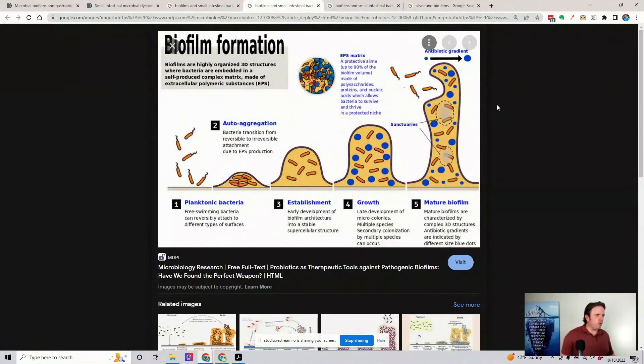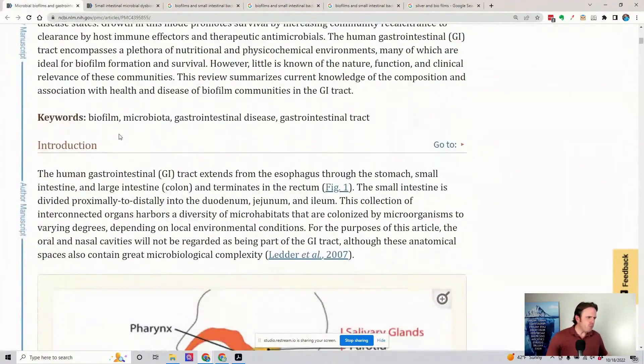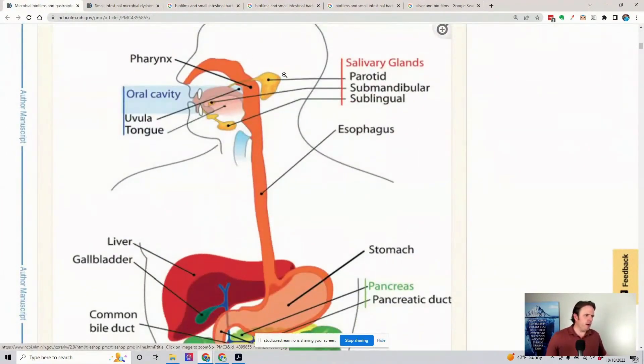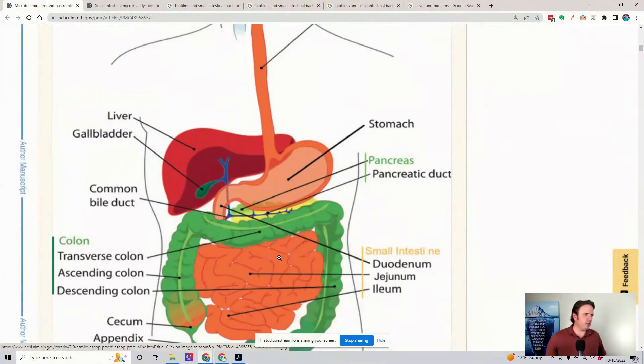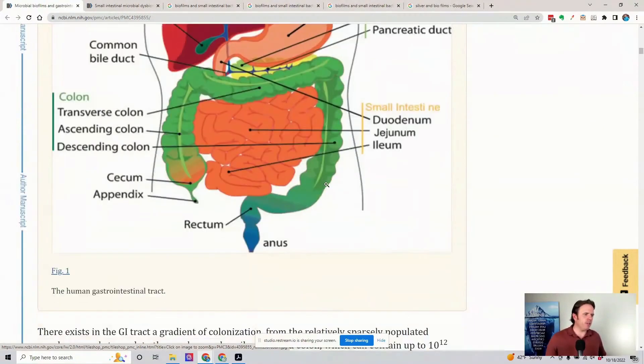This gives you an idea of what biofilms look like, how they grow, how they develop. You can have biofilms in the mouth all the way down into the esophagus. There's actually a strong association with H. pylori in biofilms, and a strong association with biofilms in the esophagus as well.